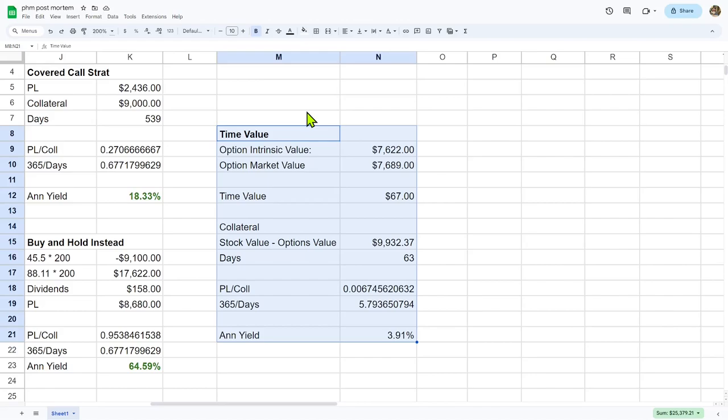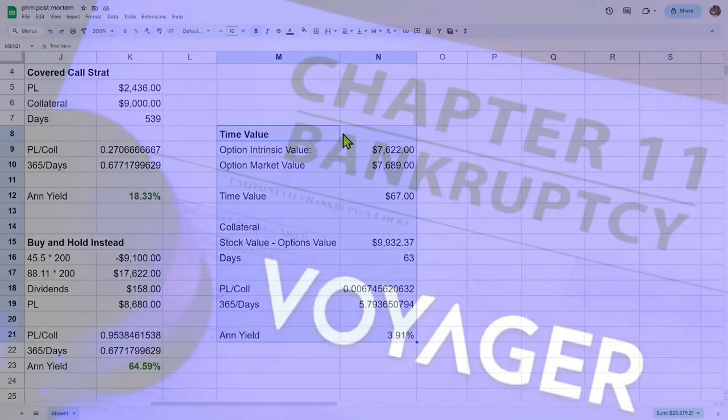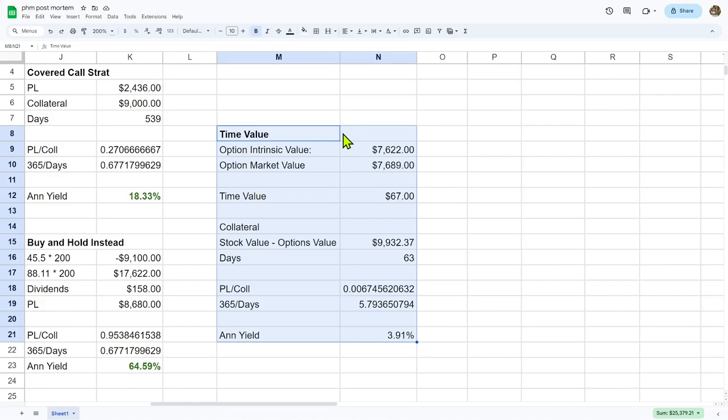So what made me close out the expensive covered call and sell my shares rather than just waiting for it all to get called away in January? There are a couple reasons. First, my crypto broker Voyager went out of business. I took some crypto losses this year and I wanted to realize some gains against those losses — so I needed to close my PHM positions before January 1st for tax reasons. Second, the time value had decayed quite a bit. There was very little chance this option would finish out of the money. All the drama was gone, so the call options were selling very close to their intrinsic value. I wasn't going to gain much by holding to expiration and I wanted to deploy the capital elsewhere rather than it just sitting there for a couple more months earning a very small amount of time decay money.